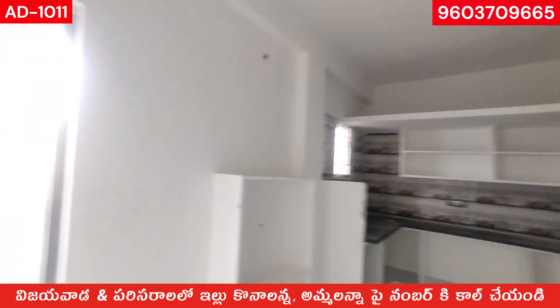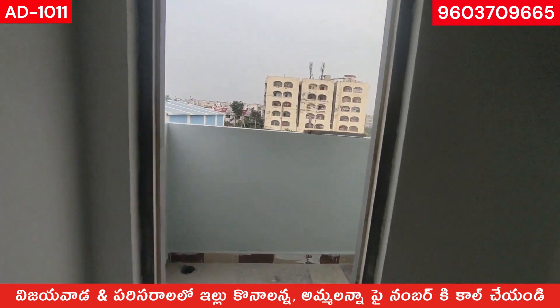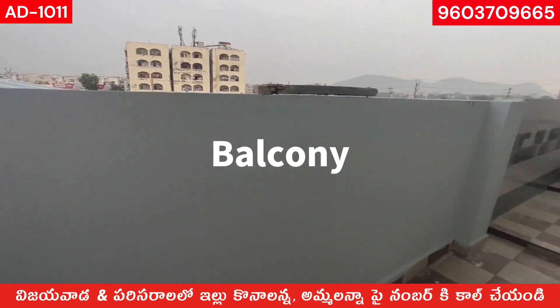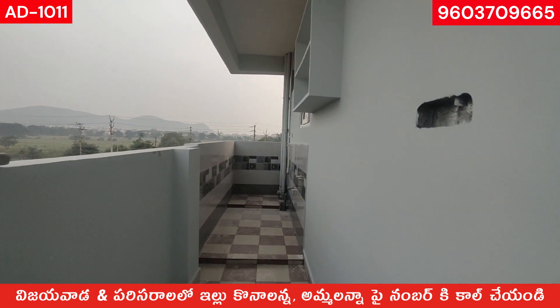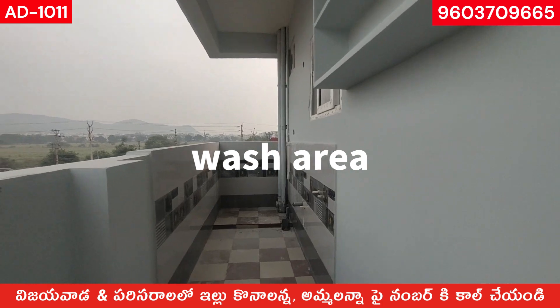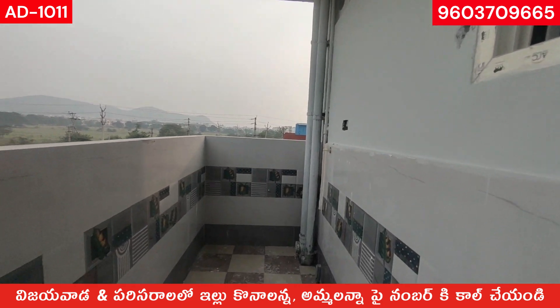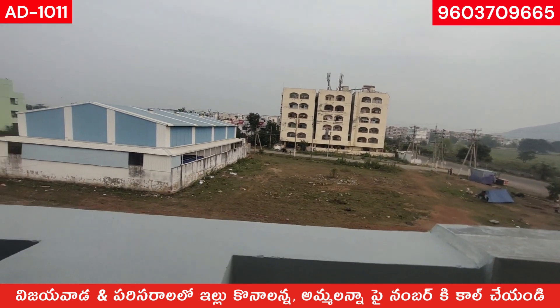We can go to the balcony — you have a balcony. You can see the washing machine on the balcony. You can also see the surroundings from here.